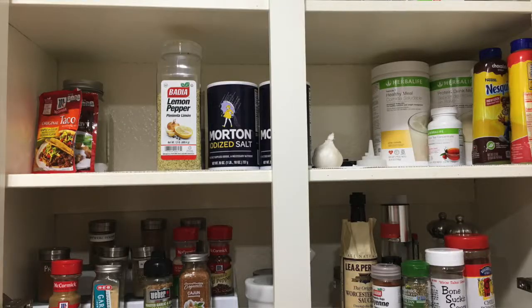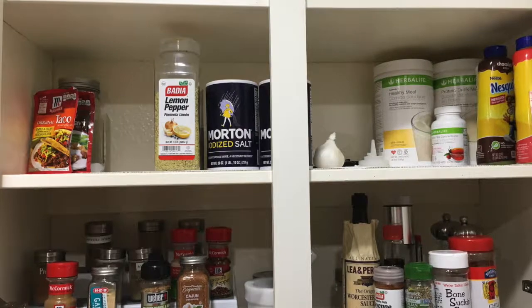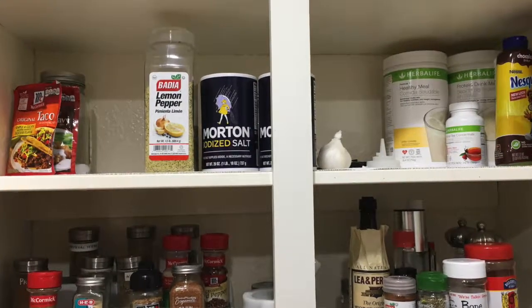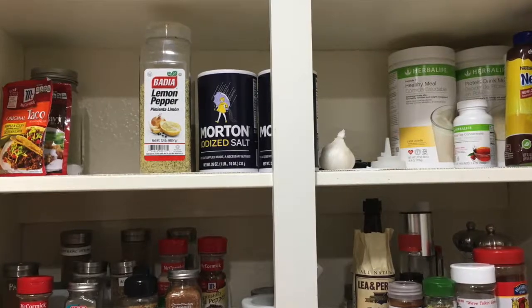So this is what the cabinet looked like before. As you can see, I didn't have a whole lot of spices and it wasn't too disorganized, but I wanted to touch it up, make it a little neater, and add the coffee things. Let me go ahead and get the turnaround and we'll get started.